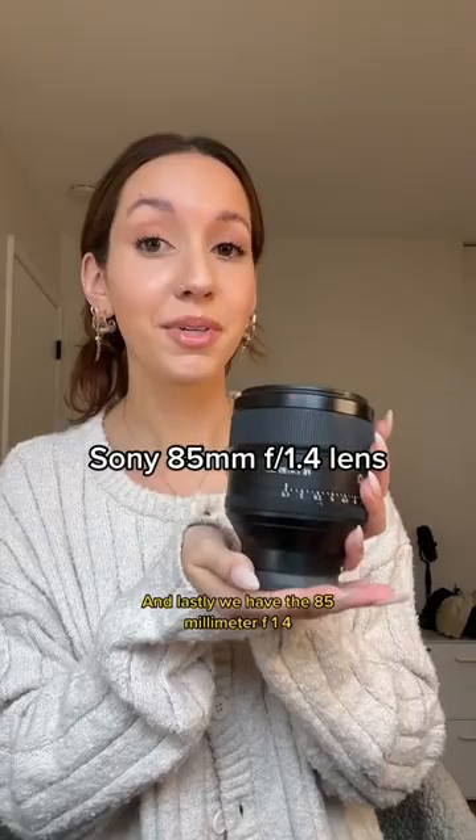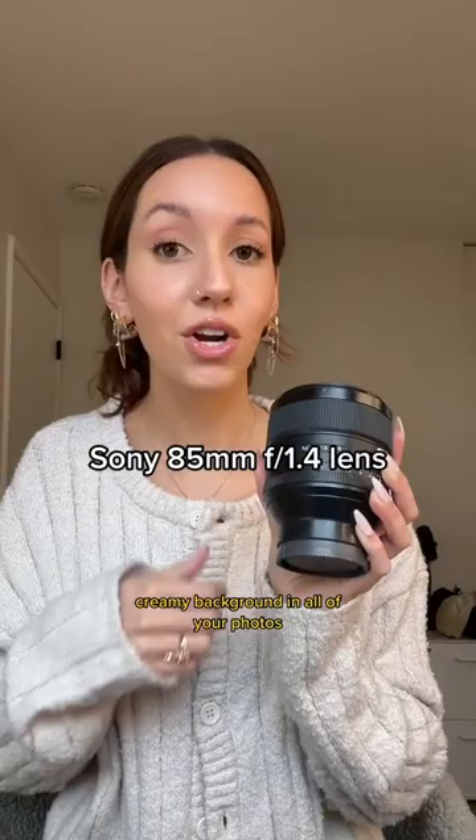And lastly we have the 85 millimeter f1.4. This lens is going to give you that super dreamy creamy background in all of your photos. This is great for portraits and great for close up intimate shots. For me this lens is essential for my camera collection.